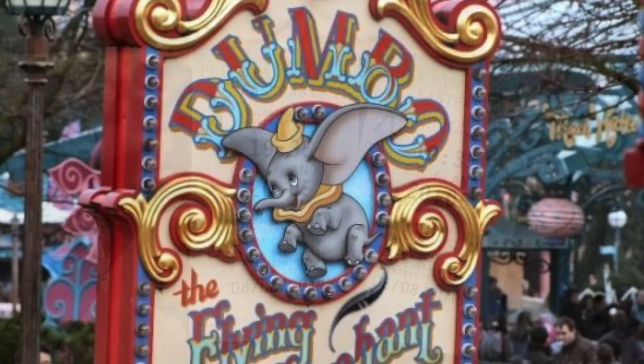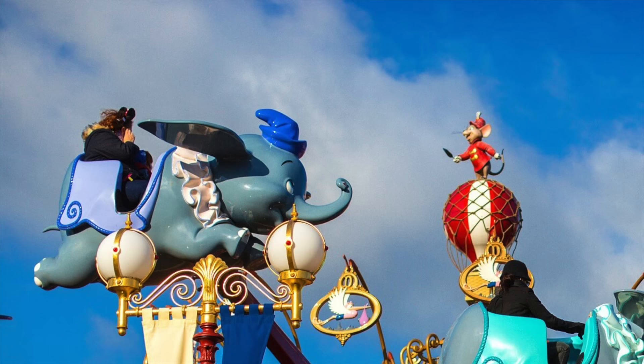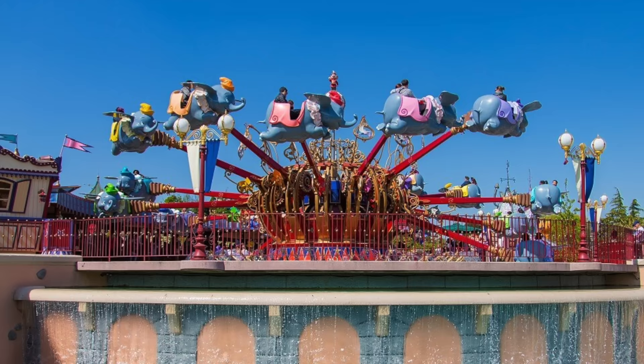From one classic to another, Dumbo the Flying Elephant is an aerial carousel-style ride that is perfect for younger guests. This is the only attraction that can be found at all six Disney castle parks worldwide, so you know it's a fan favorite.